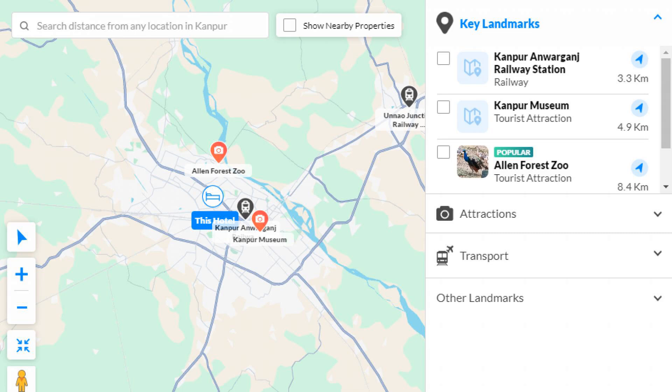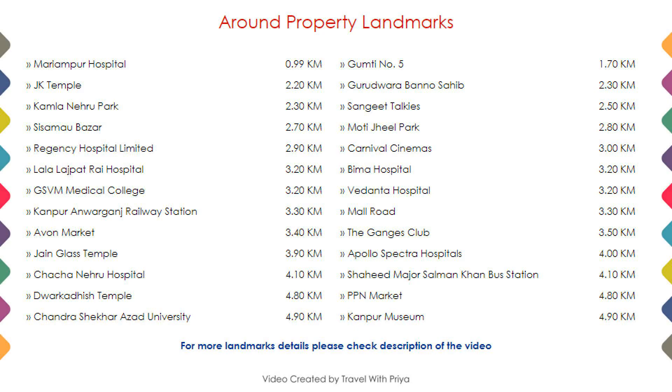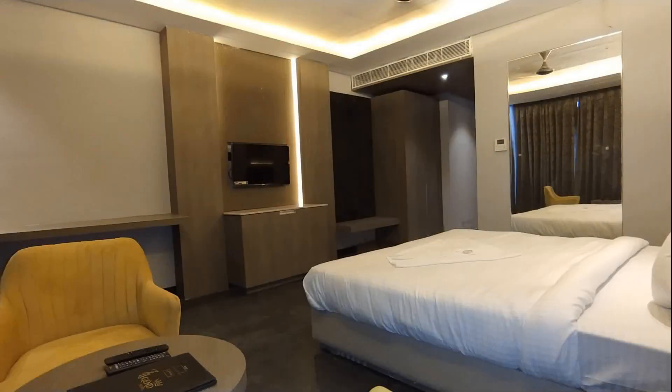As you can see on the screen, the hotel location and landmark details are displayed.